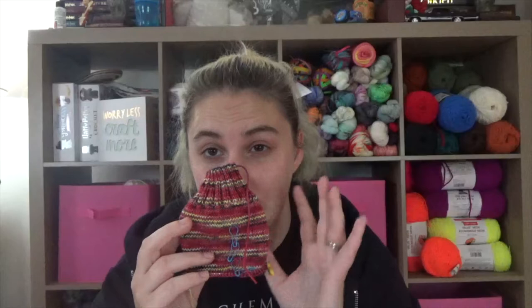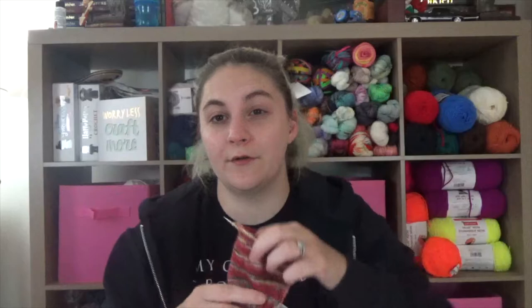I am knitting these out of Lady Pearl Designs yarn — it was a sock set in the colorway I Love You 3000, and then the heels and toes will be out of a mini called Arc Reactor. I'm knitting these on Chiaogoo 9-inch circulars, US size 1 / 2.25mm needles. It's Monday, May 31st, so happy Memorial Day! This episode is a little all over the place — my allergies are killing me and I have some brain fog.